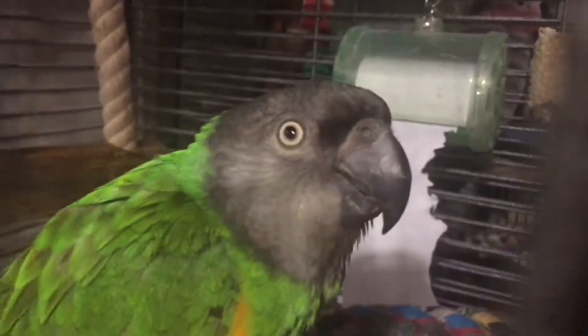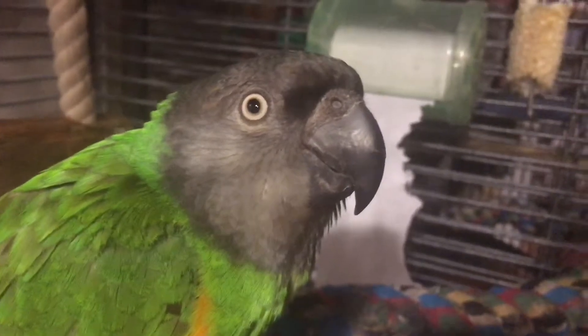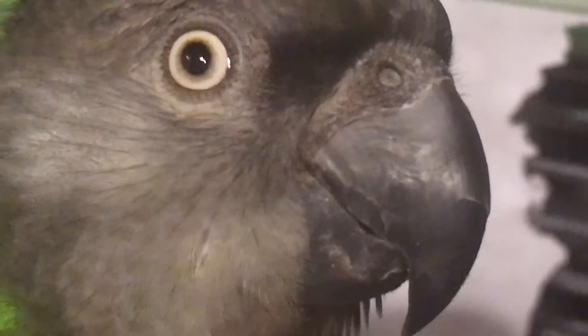he watches as our cameras get as close as they can. But one thing's for sure, you don't want to be in the way when he bounces.